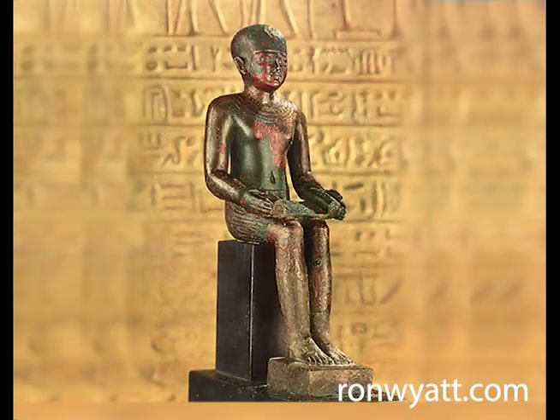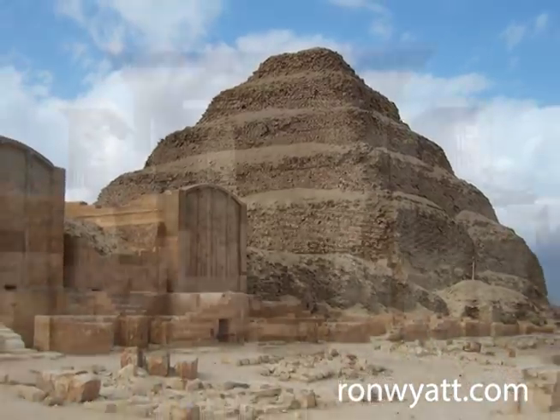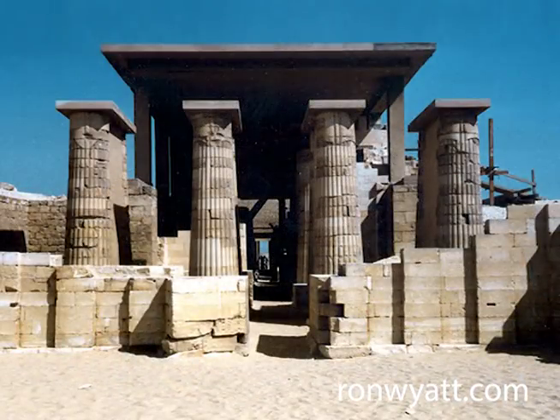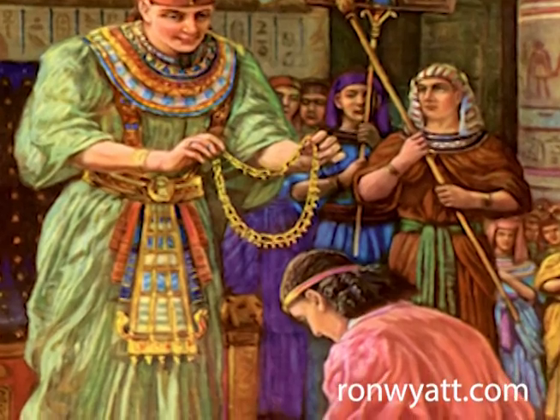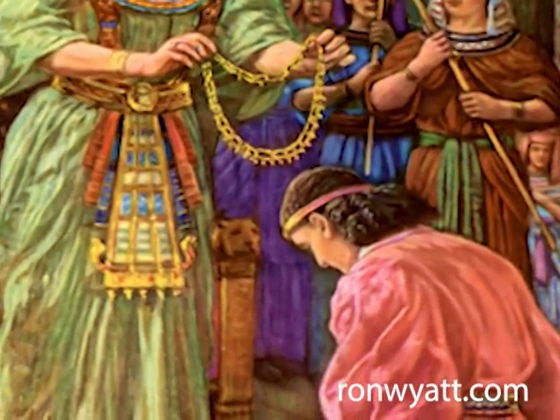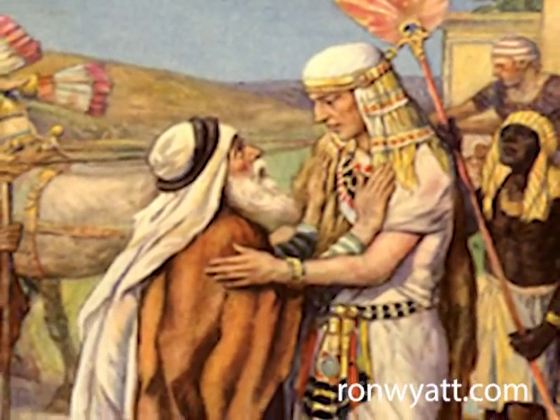One of Ron Wyatt's favorite subjects was how the pyramids were made. His interest was increased by the fact that he learned that Imhotep was the architect of the first pyramid as well as the first to use stone columns. In our video on Joseph, you can see all the evidence which shows that Imhotep was the Biblical Joseph of the seven years of plenty and seven years of famine, as well as being one of the children of Jacob, whose name was changed by God to Israel.